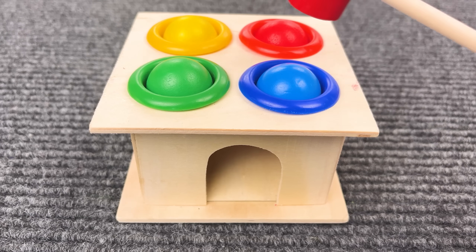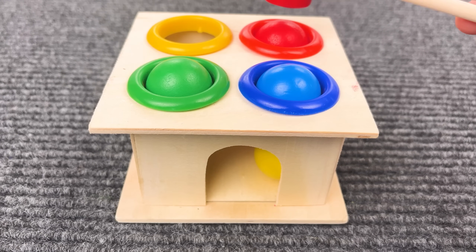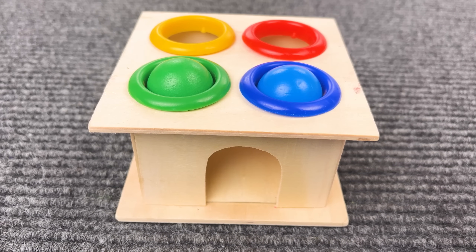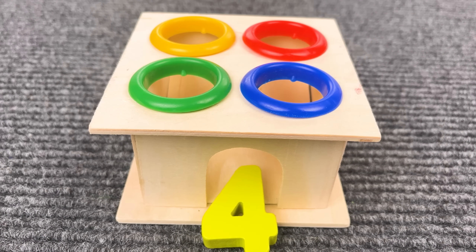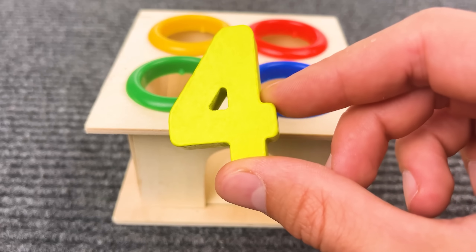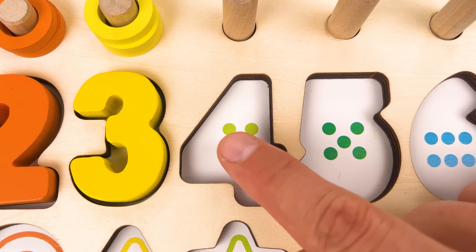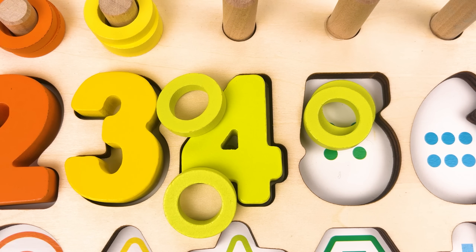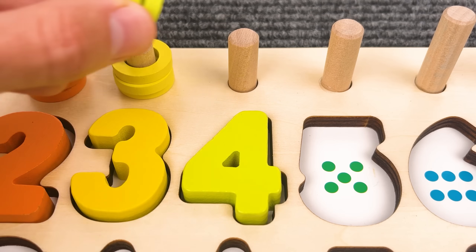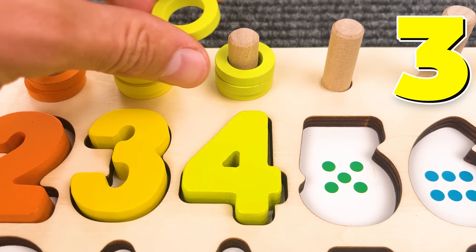Oh, look at this! Yellow ball, red ball, green ball and blue ball. And here is the number four! One, two, three, four. Number four! And we have four rings — one, two, three, four.